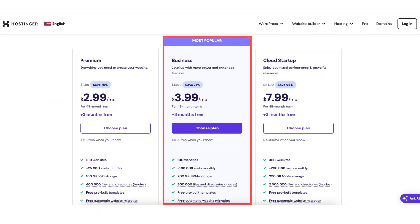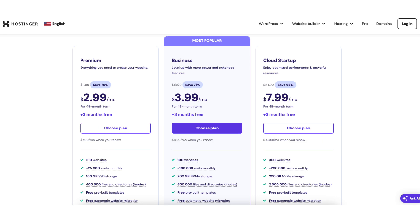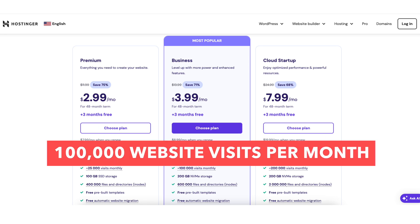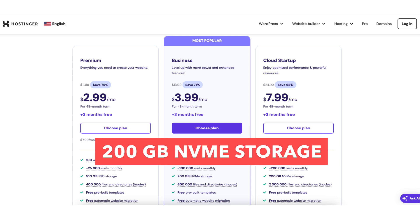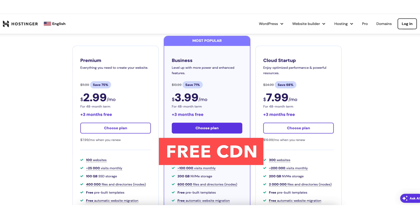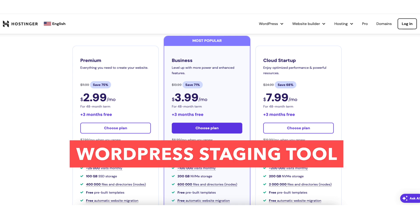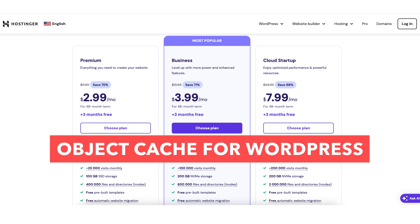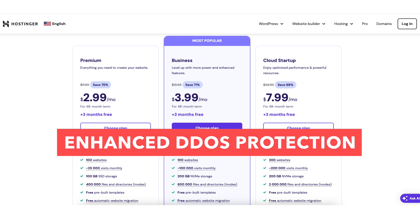The Business web hosting plan comes with everything the Premium plan includes. This plan comes with 100,000 website visits per month, performance increased by up to 5 times, 200GB of NVMe storage, daily backups, free CDN, basic WooCommerce, the WordPress staging tool, object cache for WordPress, on-demand backup, WordPress AI tools, and enhanced DDoS protection.